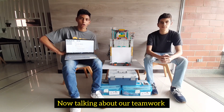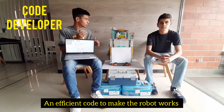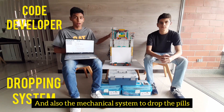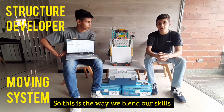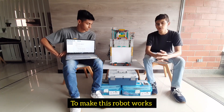Now talking about our teamwork, I was mostly focused on developing and creating an efficient code to make the robot work, and also the mechanical system to drop the pills. And on my side, I was most focused on making a strong structure and also a moving system. This is the way that we blended our skills to make this robot work.